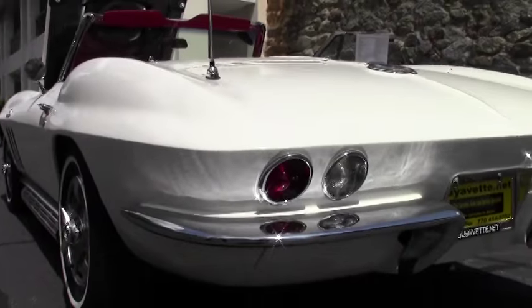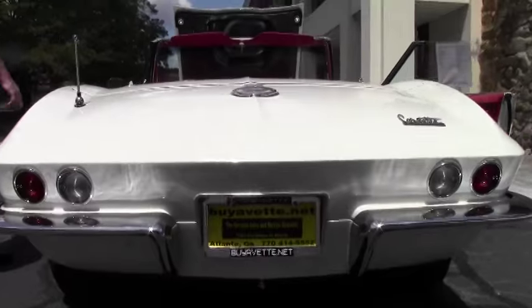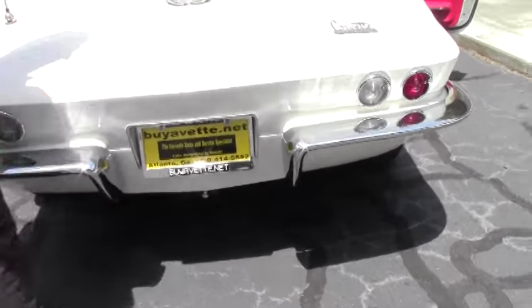Chrome on the back and the front is free of any scratches or issues. And our fuel door and rear emblem is in great shape as well.